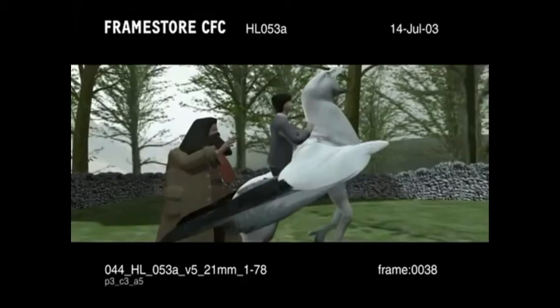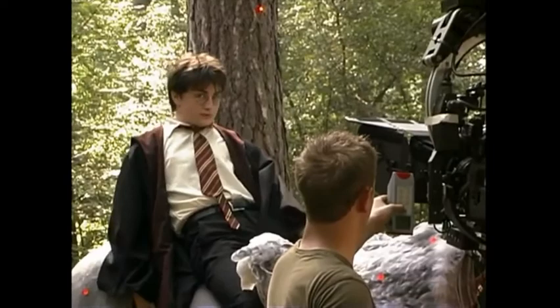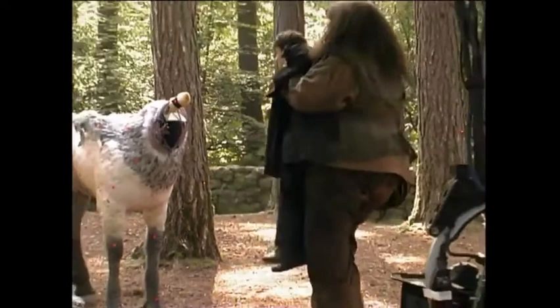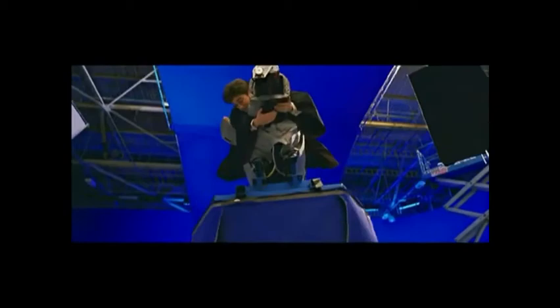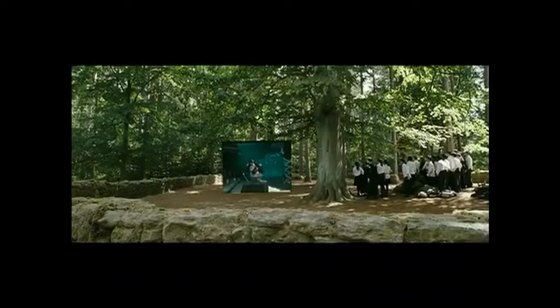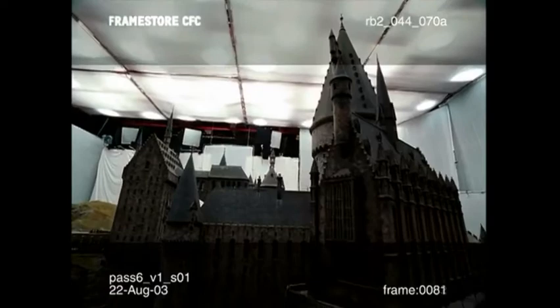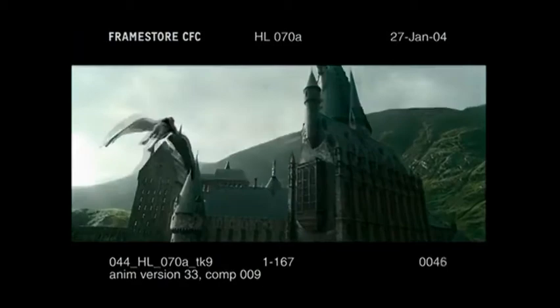Every Hippogriff scene was storyboarded because the cost of each shot is not inconsiderable. Once the pre-vis was finalized, then we shot those scenes. When Dan has to interact with the Hippogriff, we actually have props that can give him something to interact with. For that scene, we actually had a beak on a stick that he could touch and caress, which we would then replace with the CG Hippogriff. The complication of the flight was how to get Harry to interact and look like he was really riding the creature. We developed a motion rig that he would ride, which would actually have the animation driving it, so that his actions would also match the actions of the animation. And then we have the moments where he's flying over the castle, which is this huge scale model that was built and photographed at a studio.